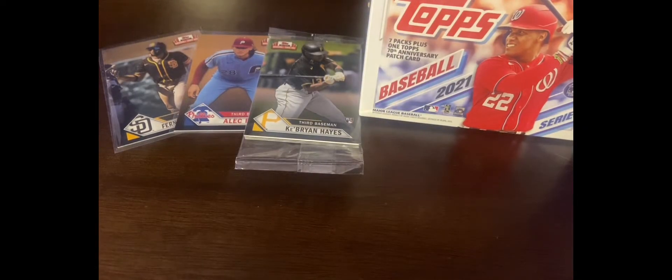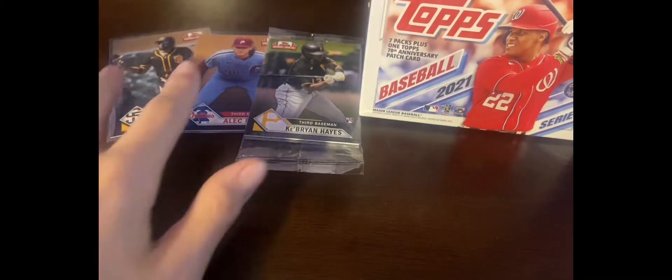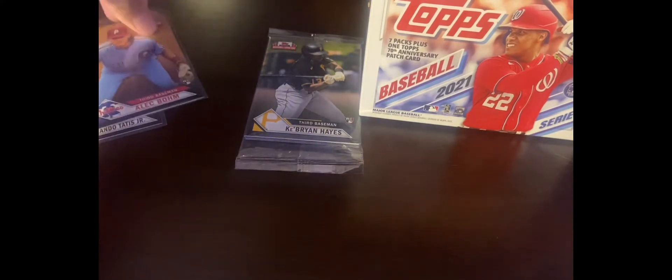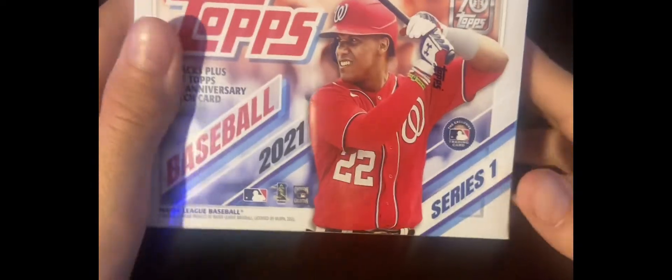What's up everybody, today we're doing a card opening. It's new, never done one, so don't judge. I've got for National Baseball Card Day these three — two are just regular cards, one Alec Bohm and a Fernando Tatis Jr. Then a pack of five cards for National Baseball Day, and then the Topps 2021 baseball card box. So let's open it.